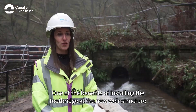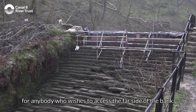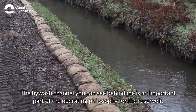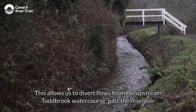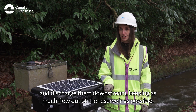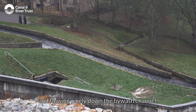One of the benefits of installing the footbridge at the new weir structure will be that it provides safe access across the brook for anybody who wishes to access the far side of the bank. The bywash channel behind me is an important part of the operating philosophy for the reservoir, allowing us to divert flows from the upstream Toddbrook watercourse past the reservoir and discharge them downstream, keeping as much flow out of the reservoir as possible. You can see today that the flows from Toddbrook are bypassing the reservoir and flowing nicely down the bywash channel.